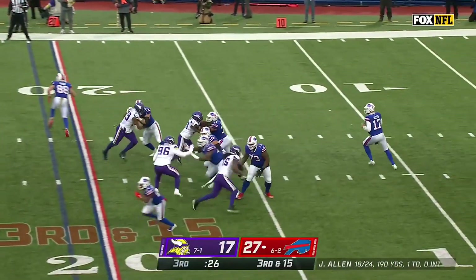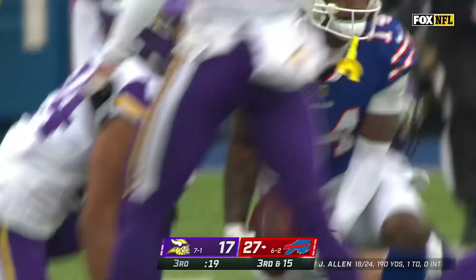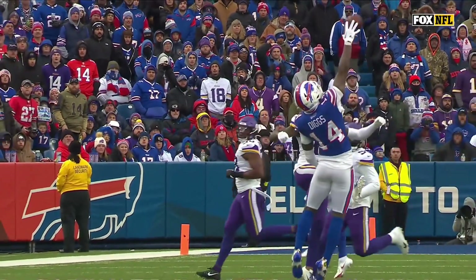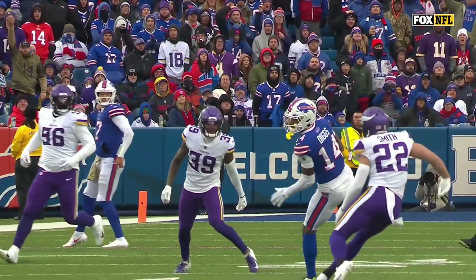Allen again rolls, Diggs on the move, lets it fly — oh, Diggs! Oh, what a catch! Stephon Diggs, one hand! Oh my goodness. Wow! That is unbelievable. What a moment for it.